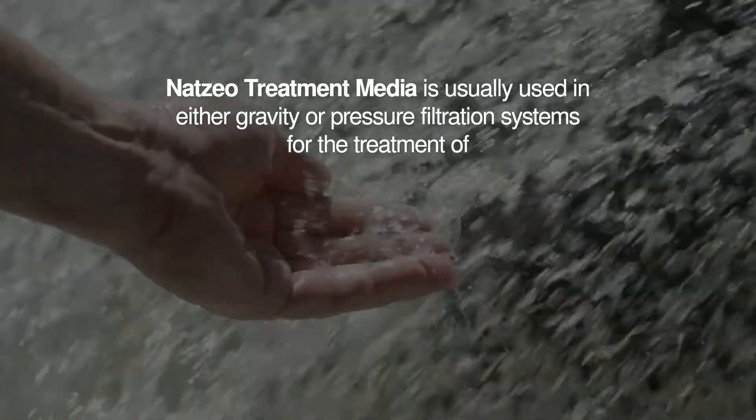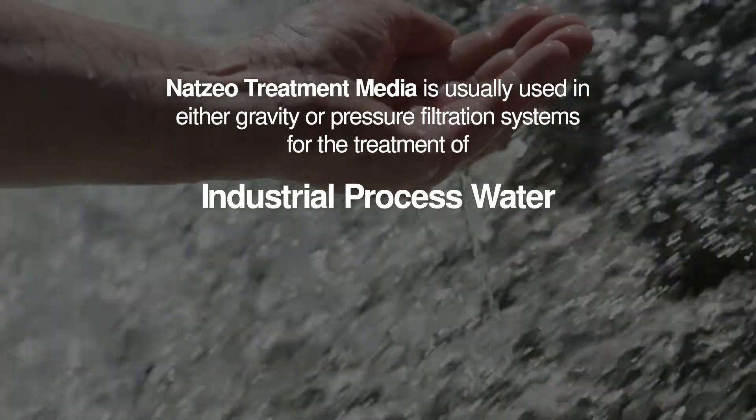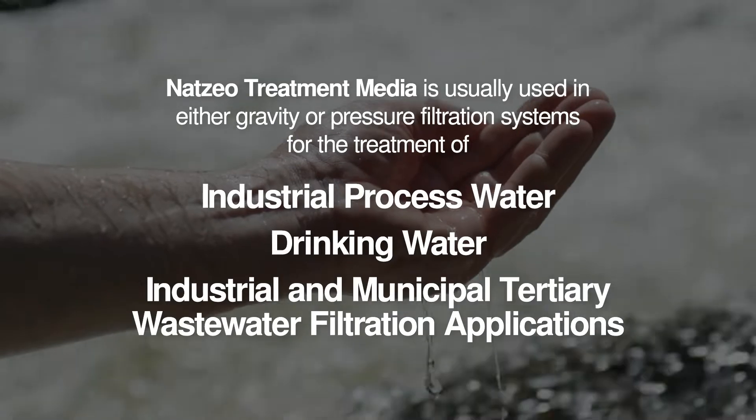NatZio treatment media is usually used in either gravity or pressure filtration systems for the treatment of industrial process water, drinking water, or industrial and municipal tertiary wastewater filtration applications.